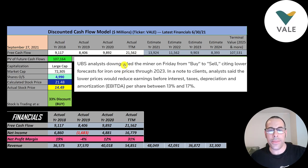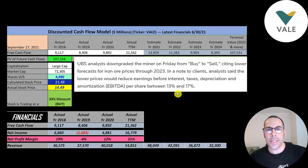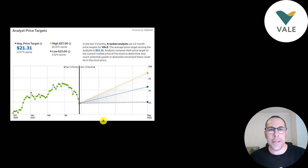Just the other day, UBS downgraded Vale from a buy to a sell and projected EBIT — earnings before interest, taxes, depreciation, and amortization — to decrease 13% to 17%. Simply Wall Street values the company pretty much where they're trading at. Eight analysts priced this stock and the average price target was $21.31, which is really close to my price target.